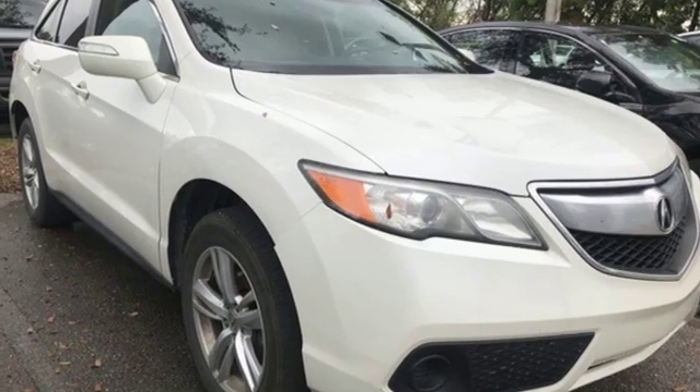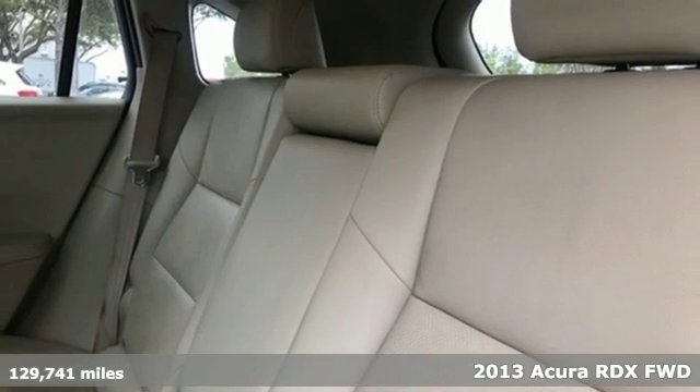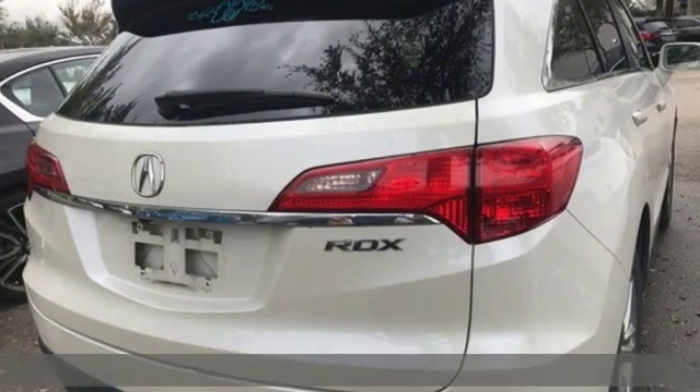It's a 2013 Acura RDX. Acura believes if there's a better way, take it. That philosophy shines through in this vehicle.